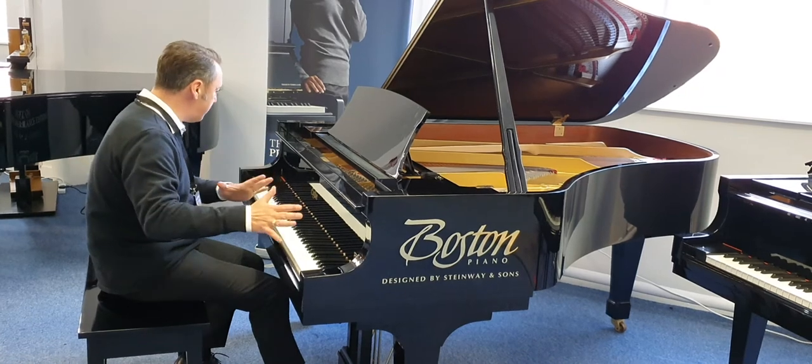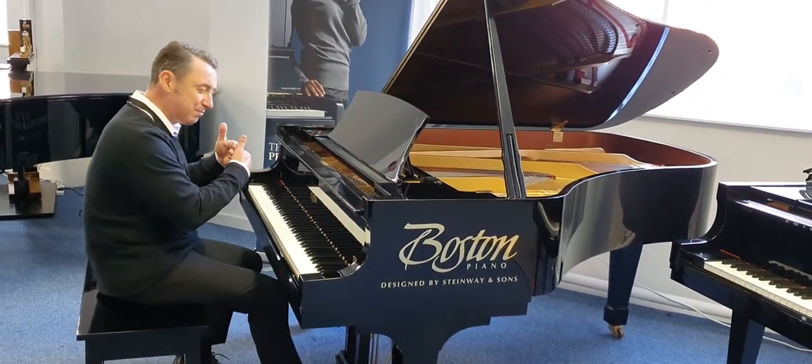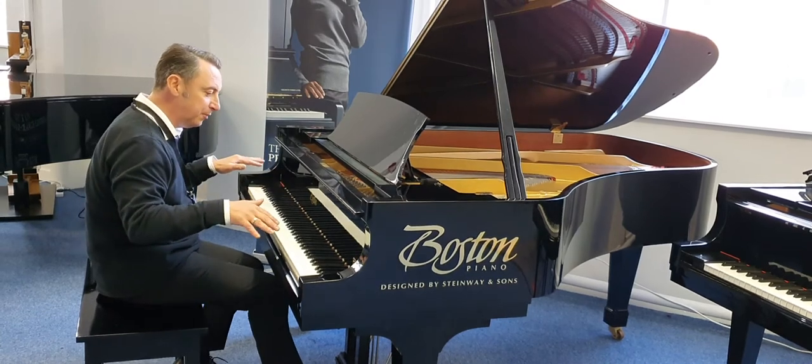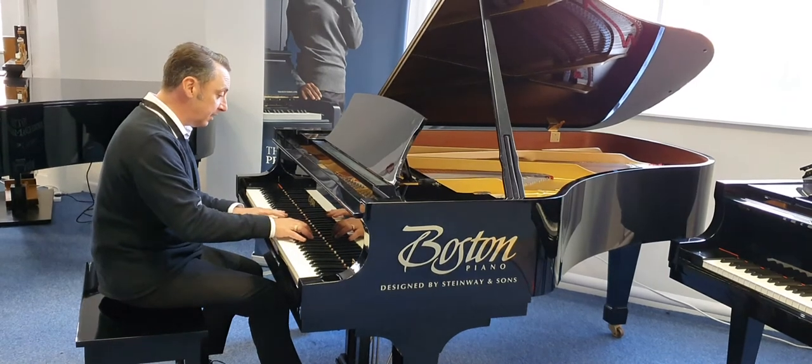Nice balance in the tone. Right from treble to bass you get such a fantastic response and nice balance in the tone. It lends itself to all styles of music so you can play something different like this.